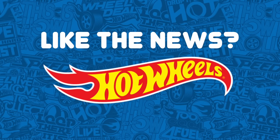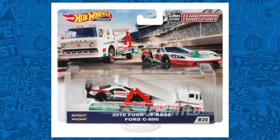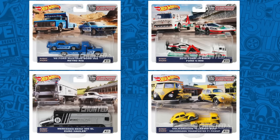Make sure you let me know by hitting that thumbs up button. We have some pictures of some upcoming releases of four new Hot Wheels Team Transport, including the 1969 Ford Mustang Boss 302 with Retro Rig, the 2016 Ford GT Race with Ford C800, the Mercedes-Benz 300 SL with Euro Hauler, and the Volkswagen Classic Bug with Volkswagen Transporter T1 Pickup. I think all four of these are fantastic models, and I'm really looking forward to finding them in stores.